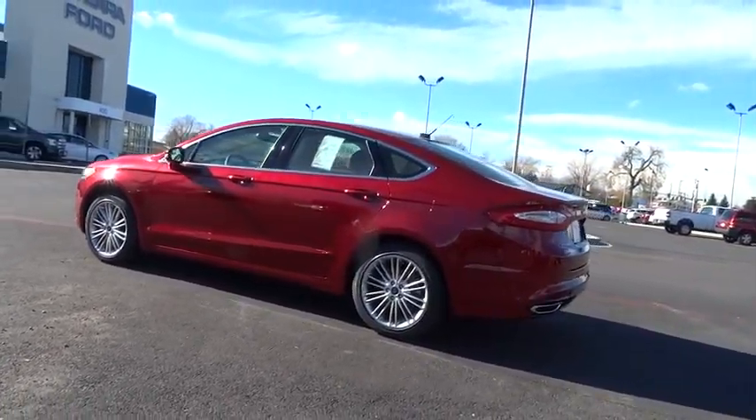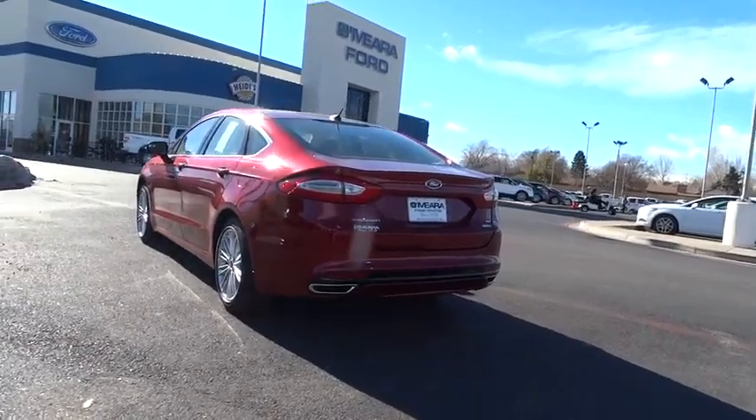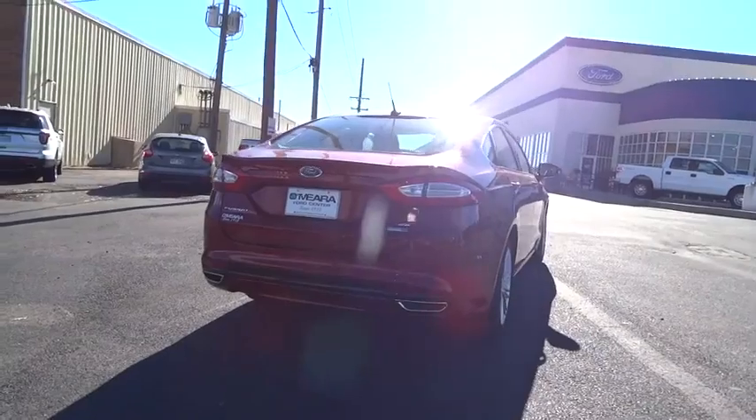Compass, daytime running lights, tachometer, heads up display, remote window operation, power heated outside mirrors, tire pressure monitoring system.